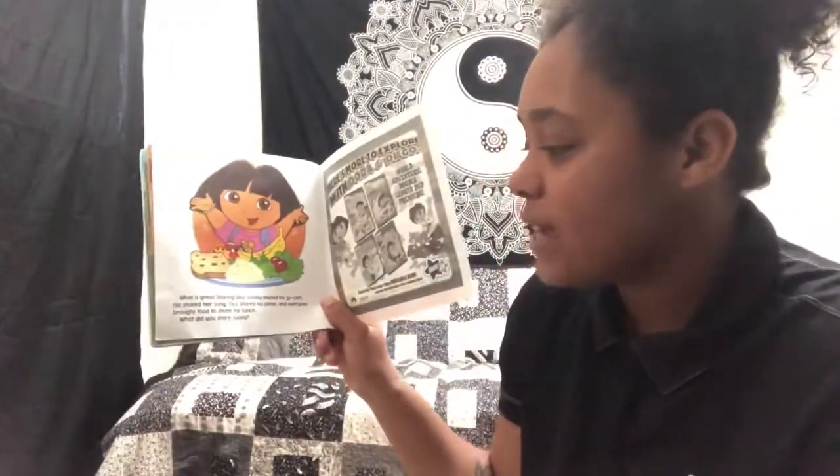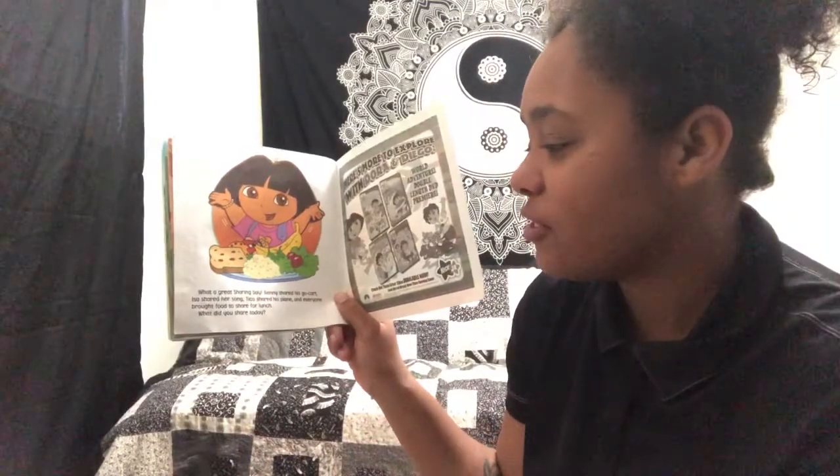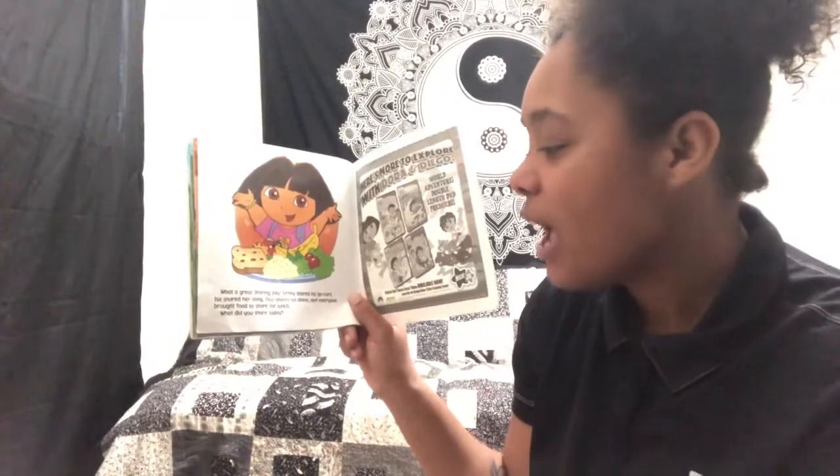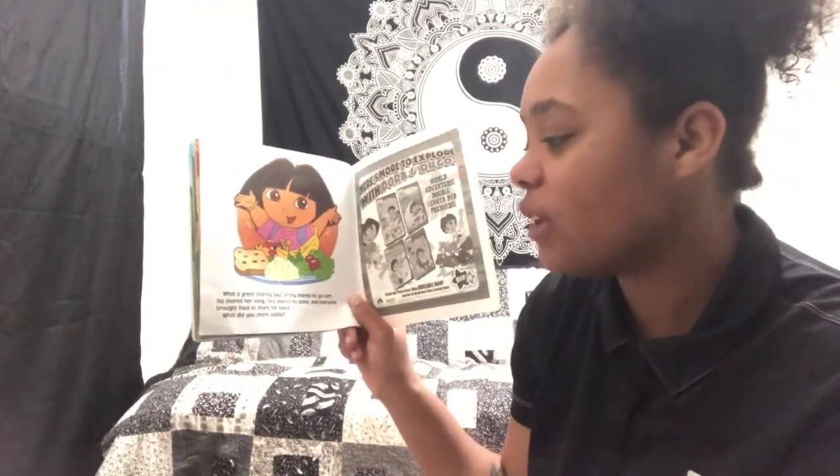What a great day of sharing! Benny shared his go-cart, Issa shared her song, Tico shared his plane, and everyone brought food to share for lunch. What did you share today? What a great book — I hope you enjoyed our story today. Today we learned about sharing. Dora and all of our friends each shared something: Benny shared his go-cart, Issa shared her song, Tico shared his plane, and Dora and Boots shared their lunch with everybody else.